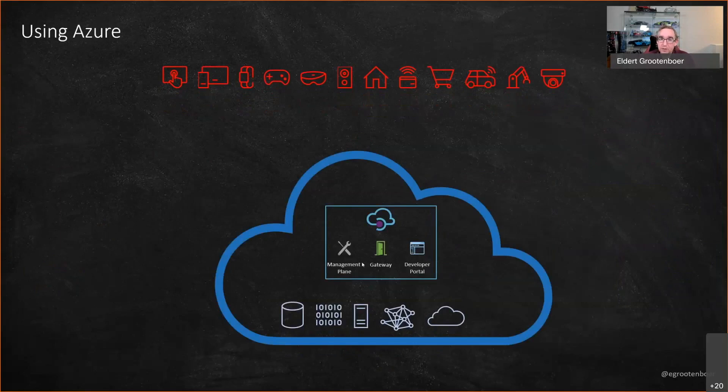If we implement API Management in Azure, we still have our connected experiences and back-end services, with API Management running inside Azure. When a connected experience wants to connect to a back-end service, it calls into API Management and goes to that back-end service. This is what we see most often with clients — whenever you want to make a call across application boundaries, go through API Management for governance, insights, and security.